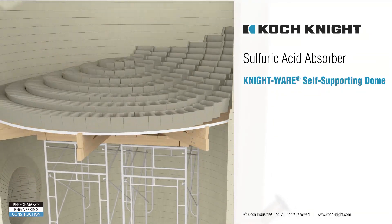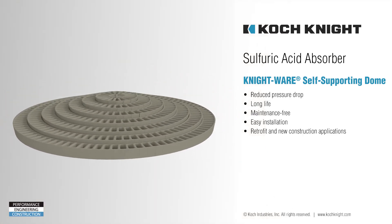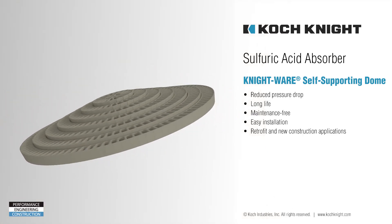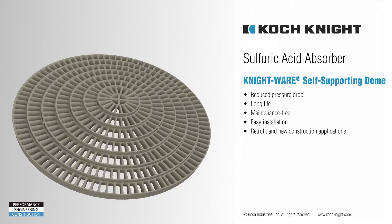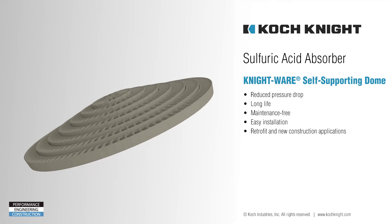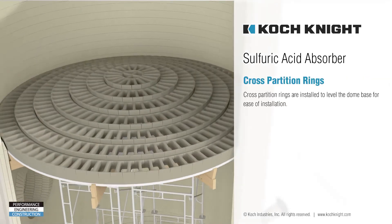A temporary wooden framework is added during construction to support the dome during the build. The keystone brick is a circular crown that fits into the center of the dome, closing the dome. The Nightware self-supporting dome configuration improves tower performance by increasing the open area for gas flow, which reduces pressure drop. It also provides more uniform gas flow from the gas inlet up the tower leading out through the gas outlet.